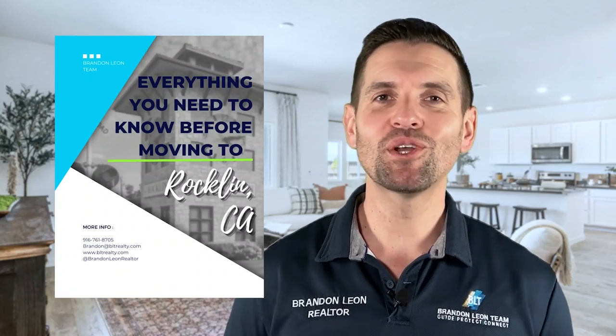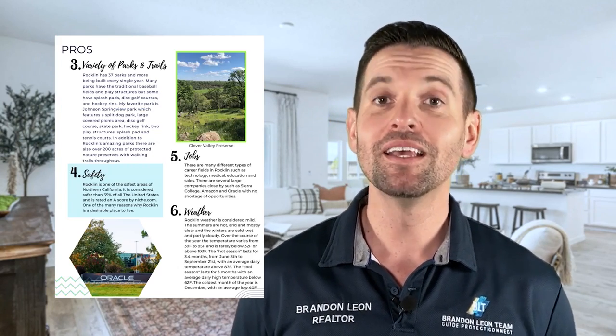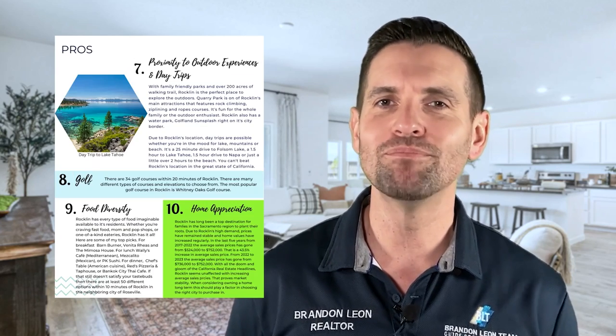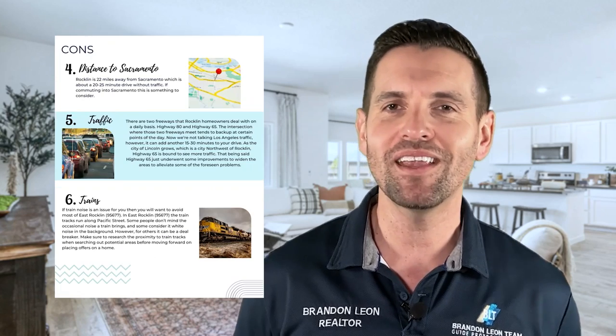Are you thinking of moving to Rockland, California but don't know which neighborhood would be the best fit for your family? Download my ultimate guide to moving and living in Rockland, California so you can learn everything you need to know about the city.